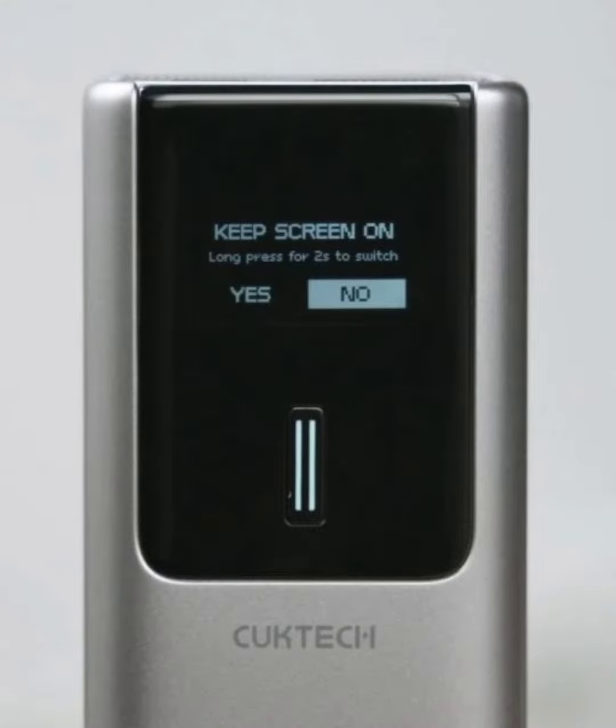Cucktech 10 Portable Power Bank Review. This little power bank supports up to 120W MI Turbo Charge and 100W charge. The latest power bank is worth purchasing by all Xiaomi users.